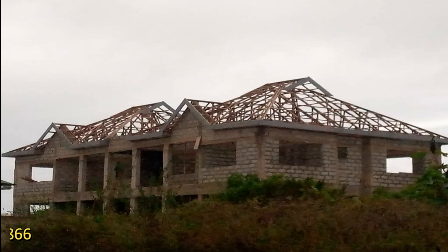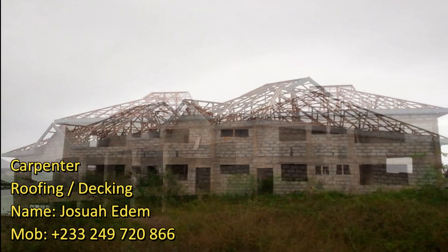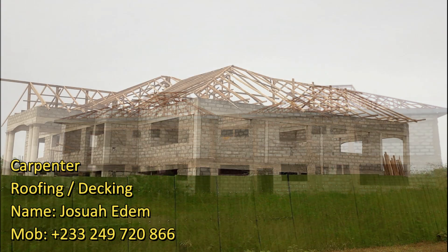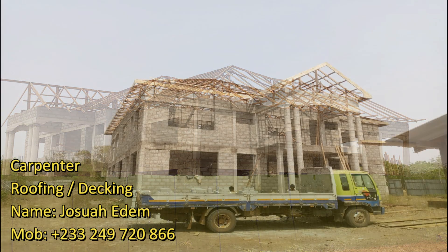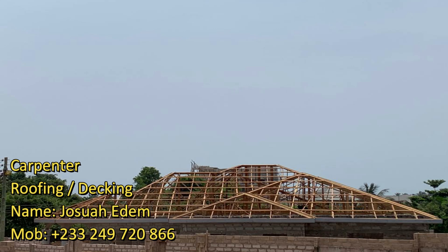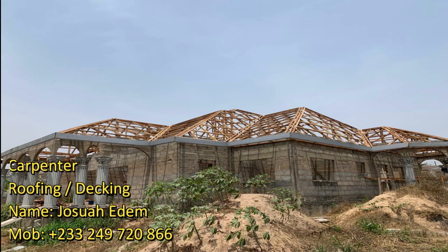I categorize roofing in two categories to make it simple and easy for us all to understand. I call it the open type roofing and the hidden type roofing. It's open because as I walk around the building I can see the roofing sheets — basically the one on your screen right now. Then there's the hidden or secret roofing where you are not able to see the roofing sheet because it is hidden behind the block work.